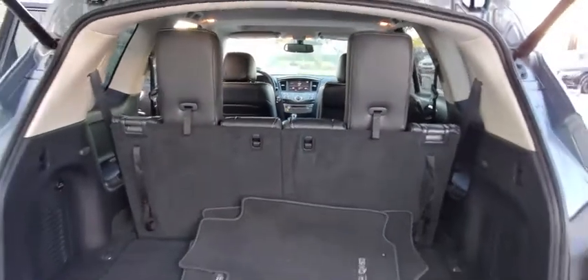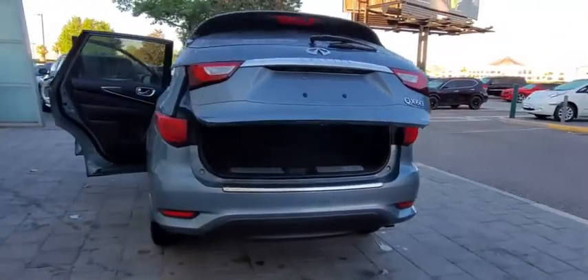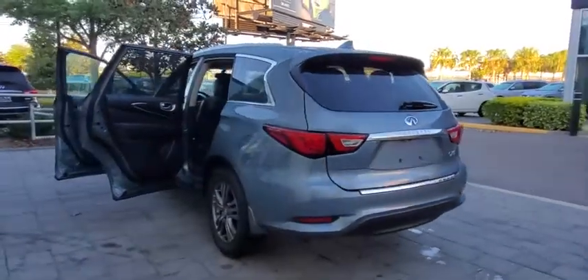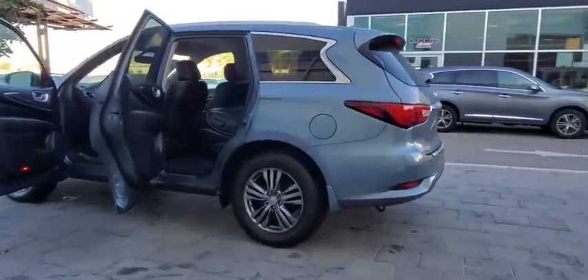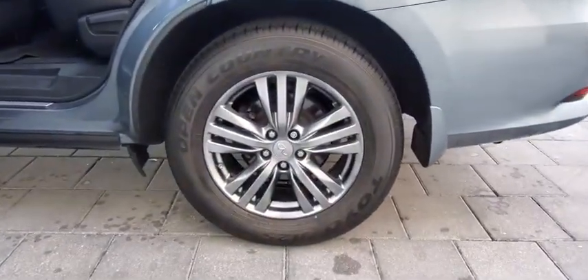This vehicle has less than 30,000 miles. Here are some of this vehicle's great options: backup camera, keyless entry, anti-lock braking system, power passenger seat, steering wheel audio controls, traction control, stability control.